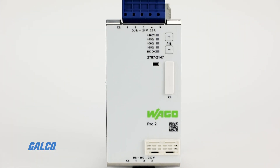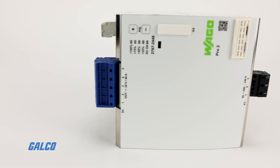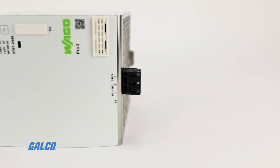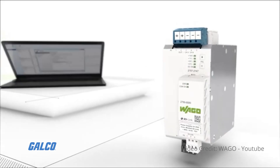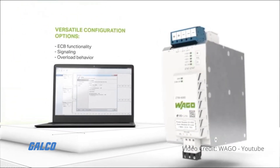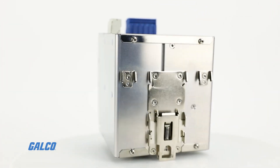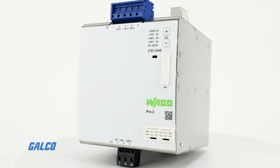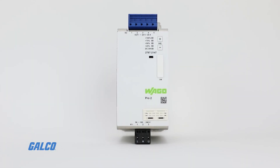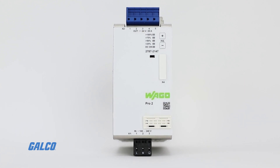Wago's new Pro2 series power supplies offer high-end features like intelligent load management, module communication options, and easy software configuration. Pro2 power supplies deliver excellent efficiency up to 96.3 percent. This helps reduce losses, save cabinet space, and increase energy savings.